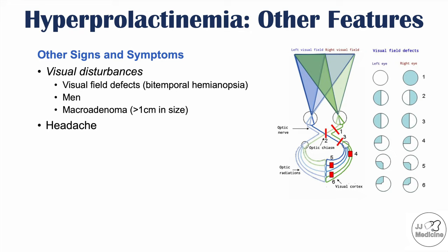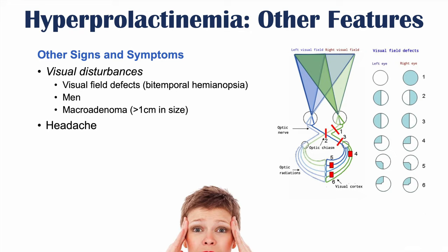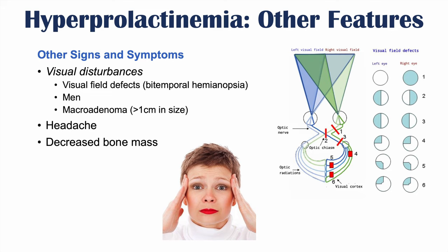Headaches can be another symptom of hyperprolactinemia. Decreased bone mass can also occur due to lower levels of testosterone and estrogen from reduced gonadal functioning. Visual disturbances are more often seen in men with macroadenomas because they present later, and headaches and decreased bone mass are other findings in hyperprolactinemia.